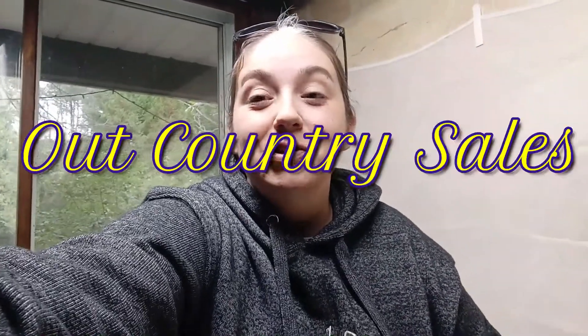What's going on everybody? Welcome back to Outcountry Sales. Today I'm going to show you a haul from one of our curb picking adventures. So everything was free. You know how I like free.